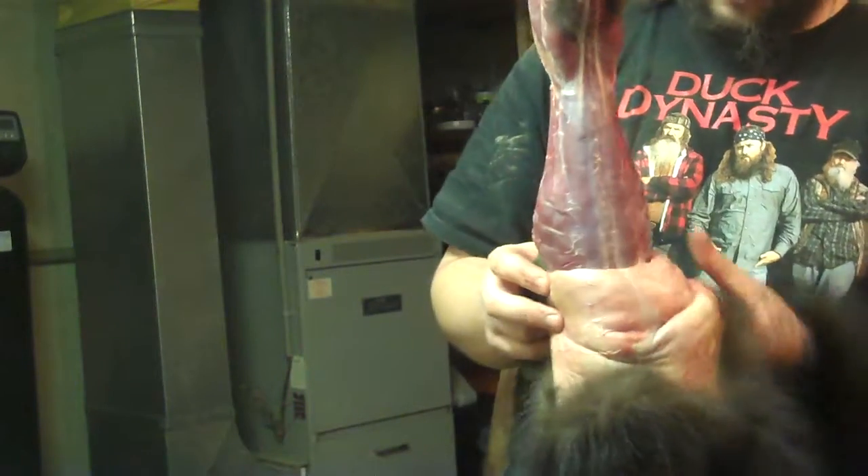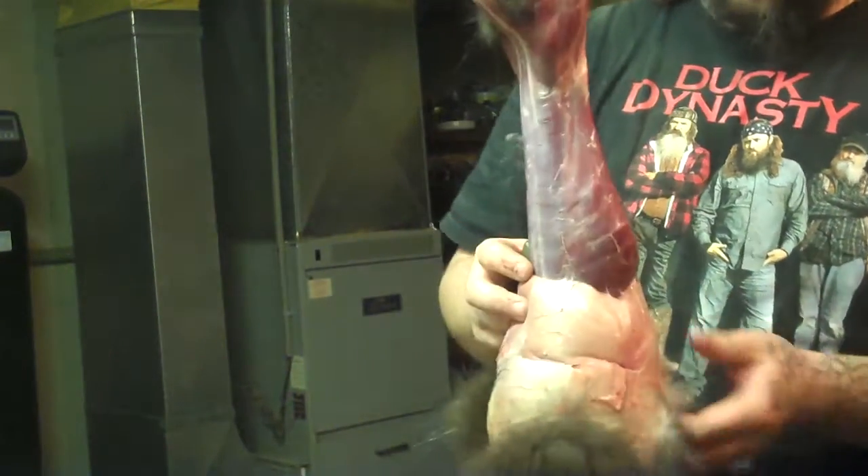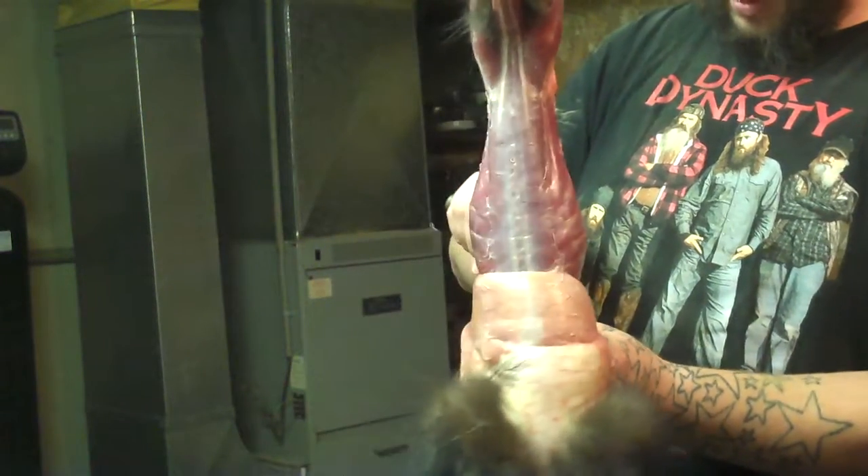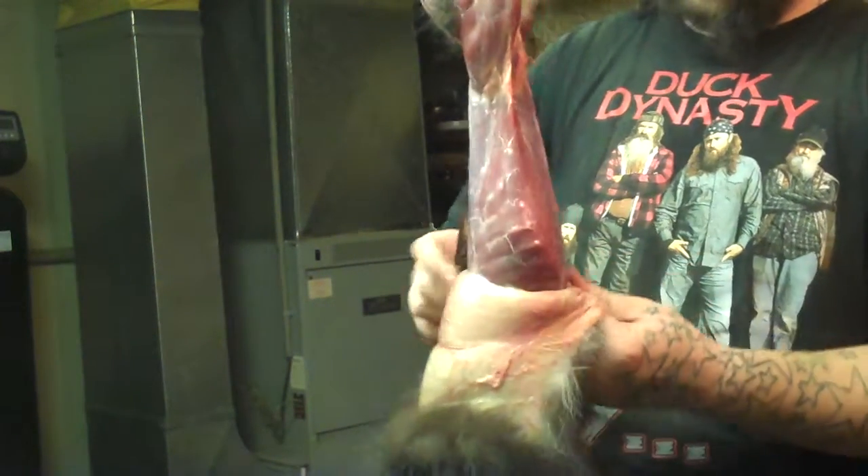They're part of the weasel family. So the fishers, weasels, otters, skunks, mink, wolverine — they all got that skunk smell.